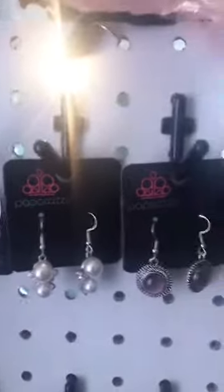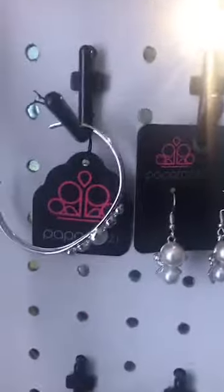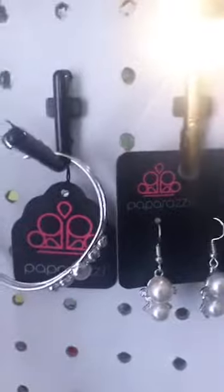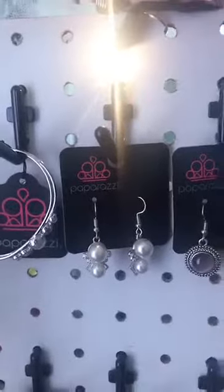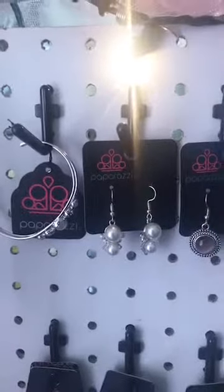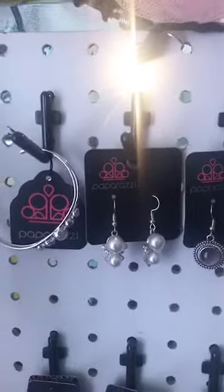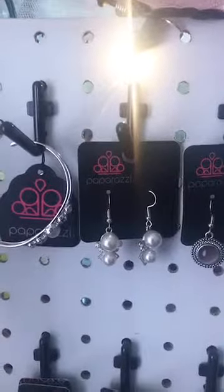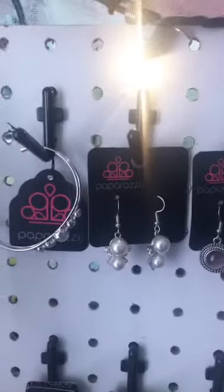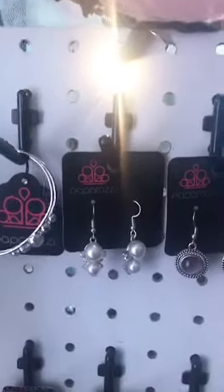Hello everybody, this is Amy Meredith and I'm an independent consultant with Pauperos Accessories, where everything is just five dollars and lead and nickel free. I want to jump on here and just show a few earrings. What I'm going to do is show the earring and give an item number. You just comment the item number or send me a screenshot of the item if you're interested.